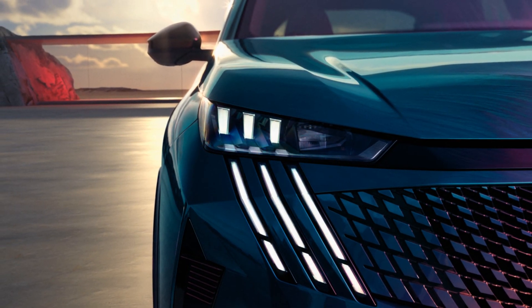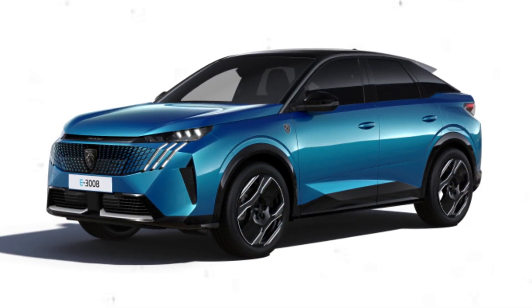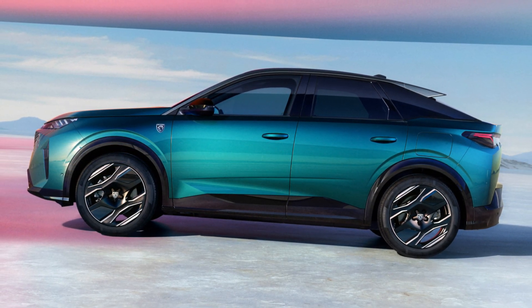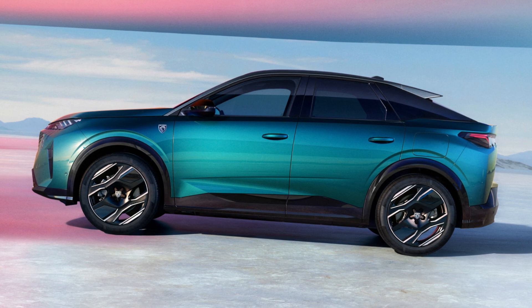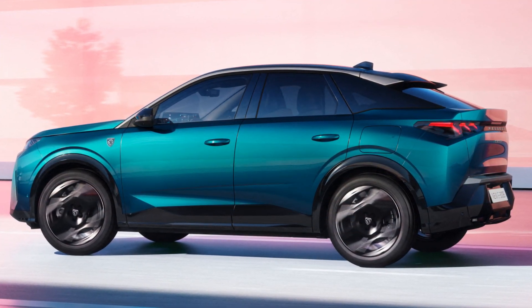The E3008 boasts an aerodynamic design, often referred to as a fastback SUV. It measures 4,540mm in length, 1,990mm in width, and 1,640mm in height, and it has a wheelbase of 2,730mm.